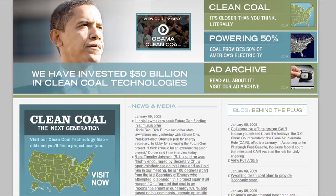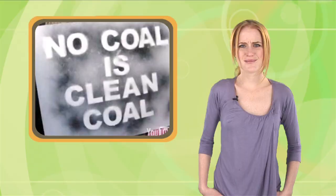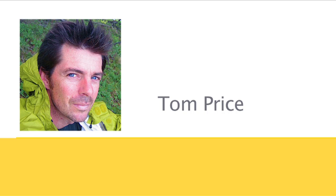Oh, but wait! The age of clean coal is here. Really? Yeah, we didn't know either. So we called up Kevin Grandier, the editor of Desmog Blog, and energy consultant Tom Price, and the whole thing shakes out like this.